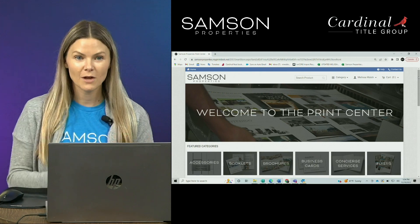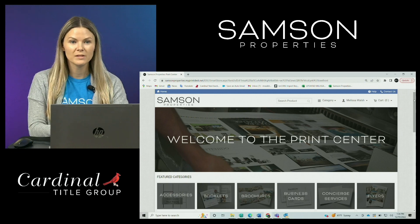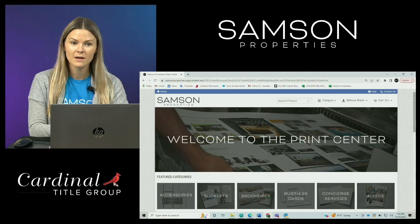So how do you log in? The website is samsonshop.net, and your login information will be the same email address that we have on file for you for all of our other systems. We will be sending you a one-time password that you'll use to log in initially. After you do that, the site will prompt you to create your own password. If you have any trouble logging in or need additional assistance, please contact our licensing team and they will be able to get you set up for the first time.